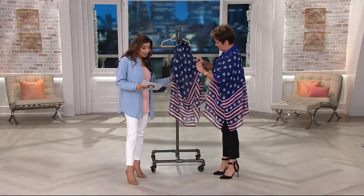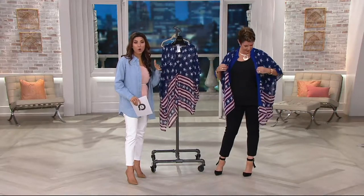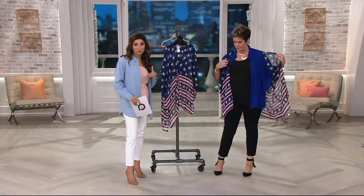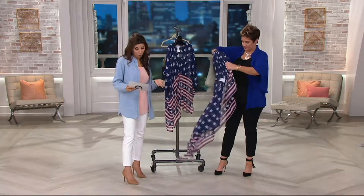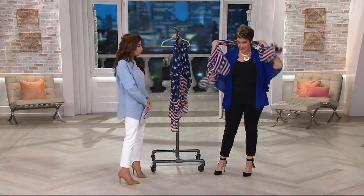Item number A291-985. We do have it in Missy and Plus. You can decide at QVC.com or when you give us a call at 1-800-345-1515 — just tell them which one you'd like. It's 30 inches in length for Missy and 32 inches for Plus.